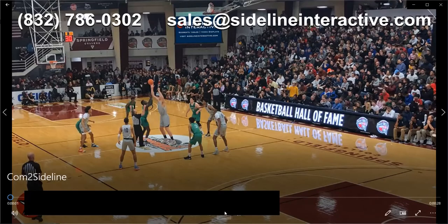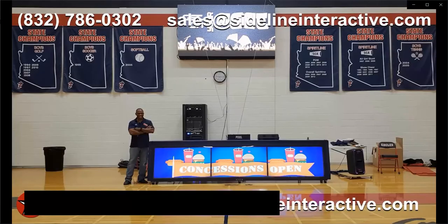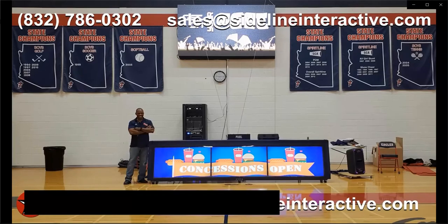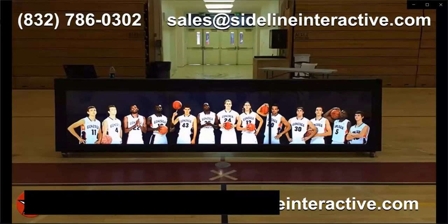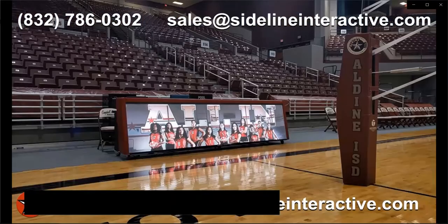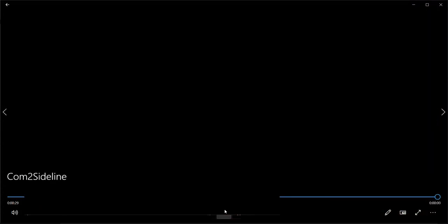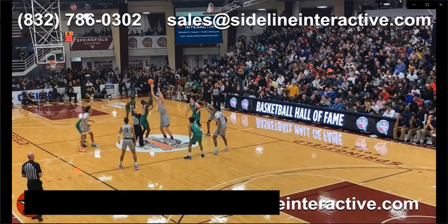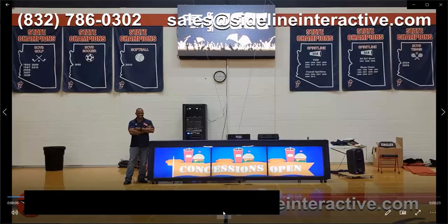We also want to thank Sideline Interactive. It's becoming harder and harder to fund an athletic department, but Sideline Interactive's indoor scoring tables and video boards can generate $10,000 or more every year while creating excitement in the gym and the ultimate game day experience for your athletes. We've got a Sideline Interactive score table in our gym and it is fantastic. Go to SidelineInteractive.com or call 832-786-0302, or email sales@SidelineInteractive.com.